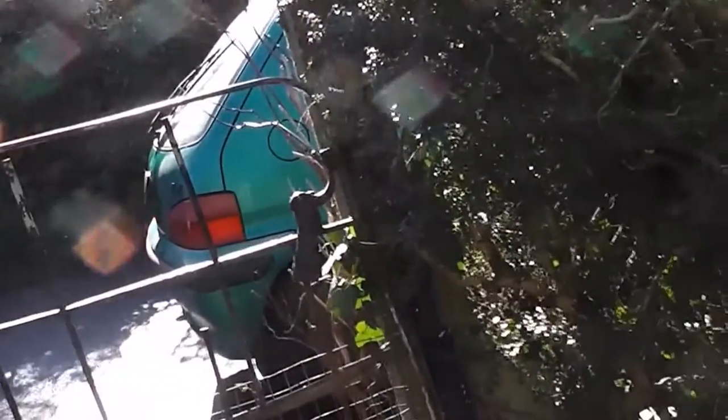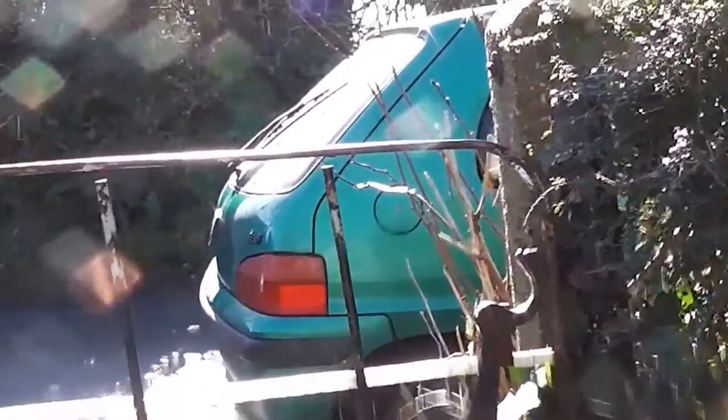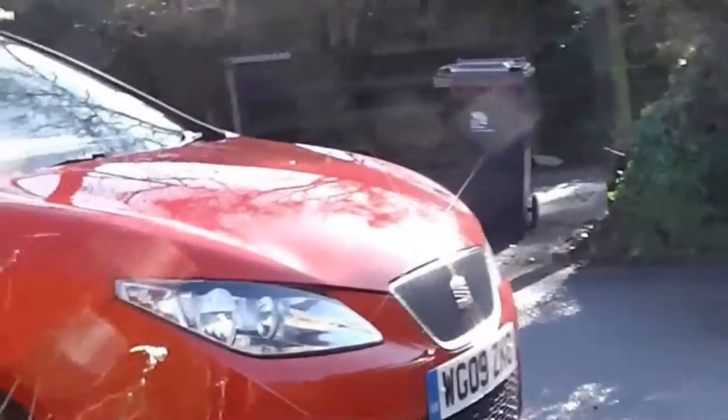We're off. Let's see if it works a bit better this time. The gate clanging is quite a good starter point. Bang. Off we go, off down to the post office.